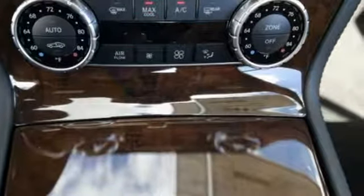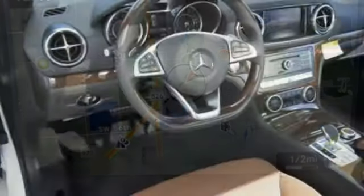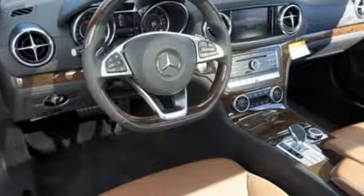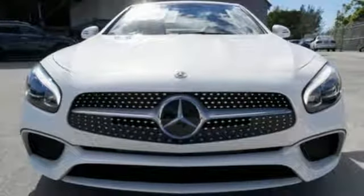Safety features include pop-up roll bars, attention assist, and active brake assist with cross-traffic function. The longest drive is always a good thing in this SL-Class. Put the top down and take a test drive today.